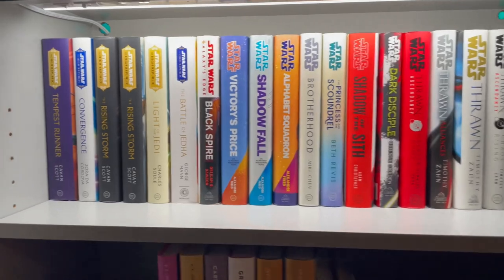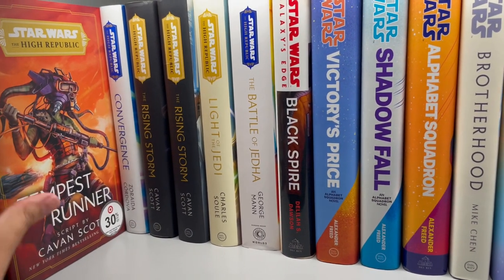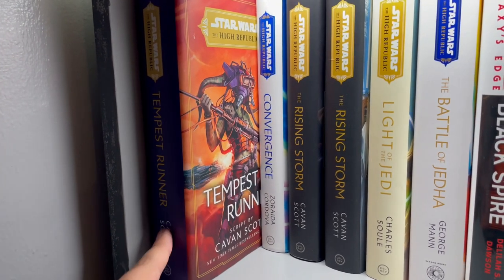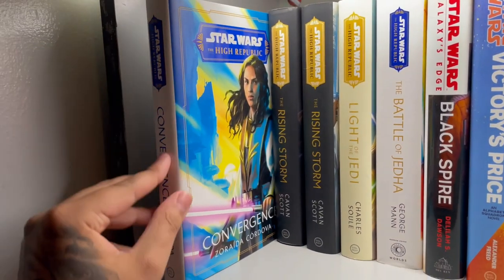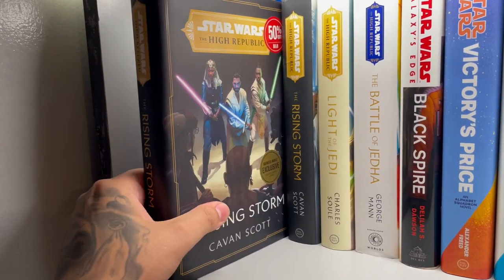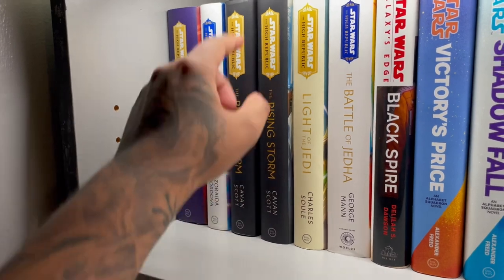I actually do read them — that's why I don't have as many as I should. There's not a huge number here, but to me it's a lot because I buy one, read it, then buy the next one. If I bought all of them at once, there's a high chance I wouldn't read all of them. So yes, I do love to read. Here we have Tempest Runner, Convergence — the art on the sleeves is awesome — and High Republic: Rising Storm, which I pick up from Barnes and Noble when I have a chance.